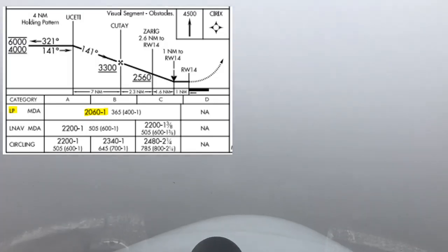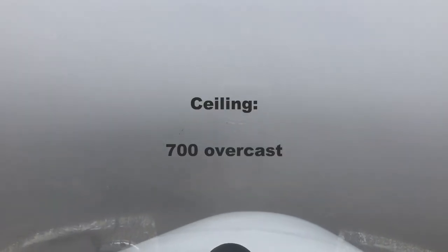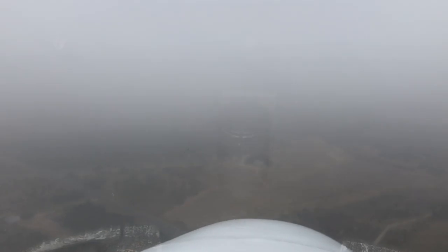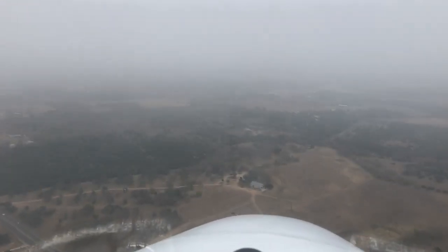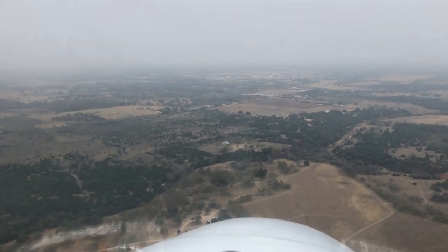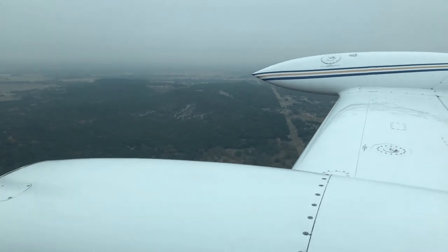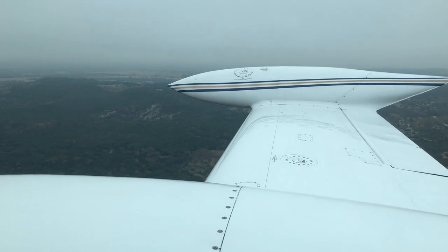Still in the soup at this point. We can go down to 365 feet above the ground surface, which is 2,060 feet in the altimeter. You can see it's dark below us, but you can start to see the ground. We break out at about 700 overcast, which is spot on with what the METAR said. So that's really it — I'm going to stop talking and just let you enjoy the landing. Thanks for watching.